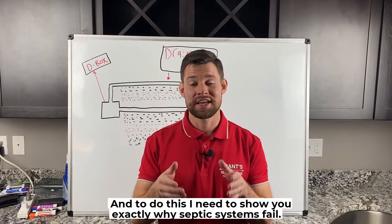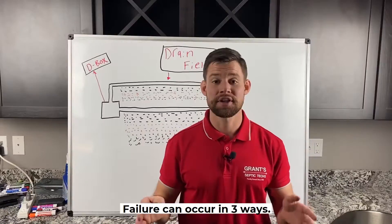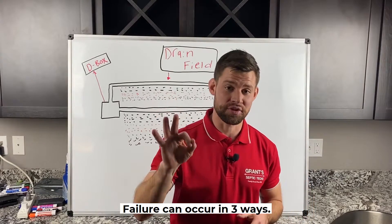Let me explain. To do this, I need to show you exactly why septic systems fail. Failure can occur in three ways.